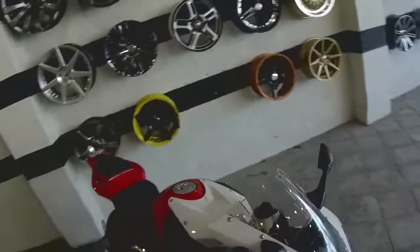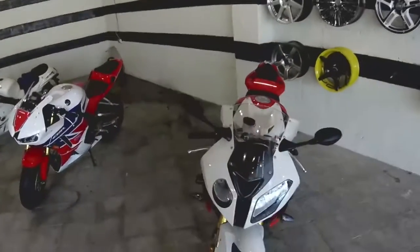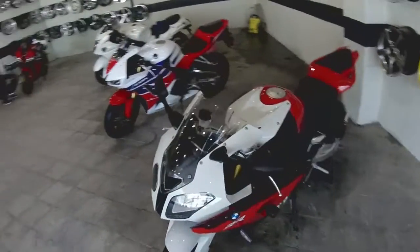So then we have the S1000R — the best of its category, the mean killer machine. Look at the detail on it.